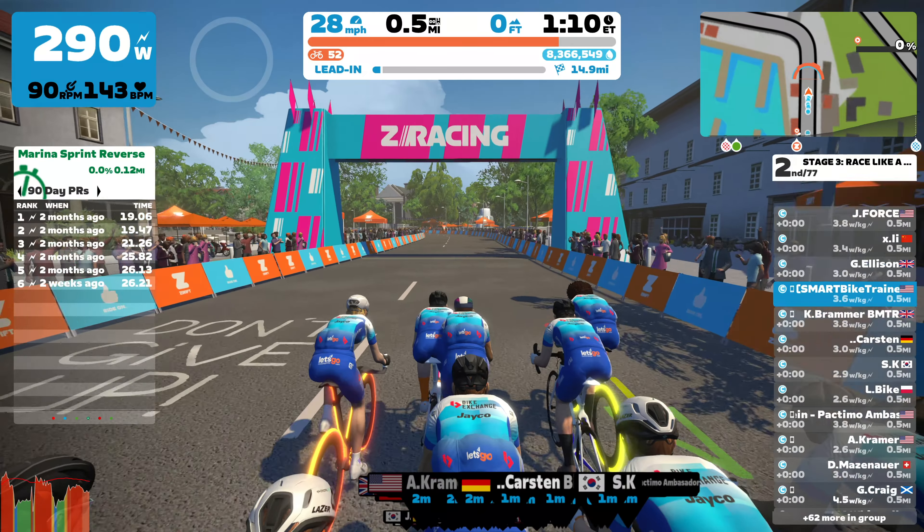What's up guys, this is Al Tarek here. Last month I did three stages of the new monthly Zwift Z Racing Series, and in this video I wanted to take a moment to reflect on all the lessons I have learned from this experience.